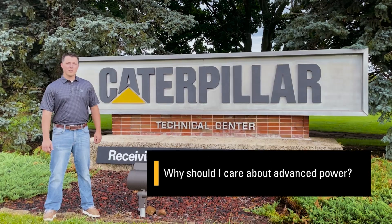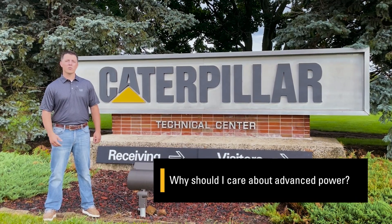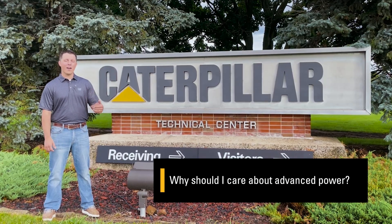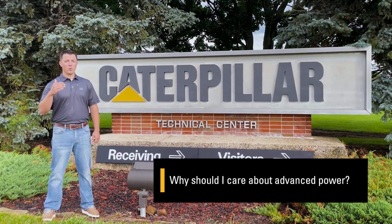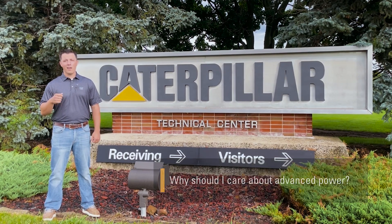There's not a one-size-fits-all solution, and we at Caterpillar don't want to tell our customers what to do during this crucial energy transition. Instead, we want to research and provide the facts to our customers so that we may best fit a power solution for their needs and their business.